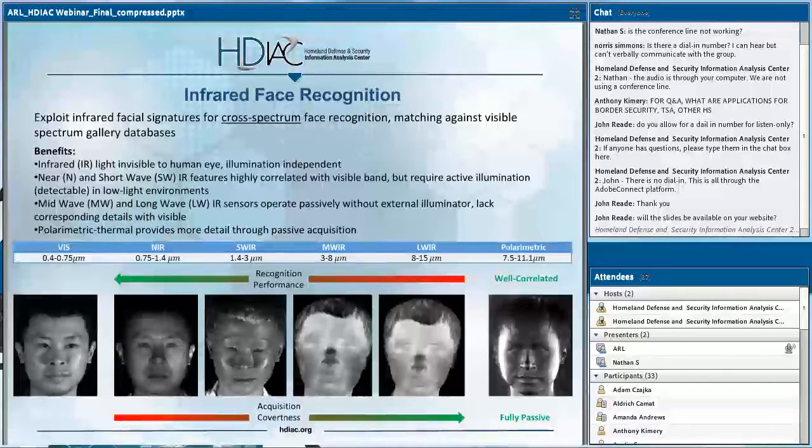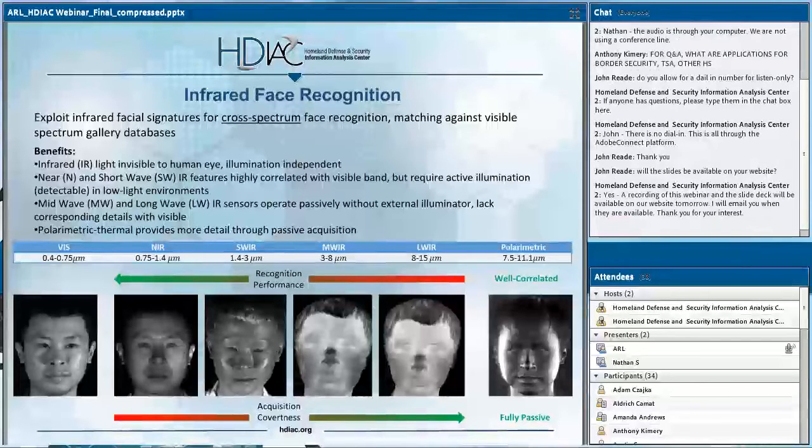Polarimetric imaging is something that Nathan, Ben, and I have been looking at recently for facial signatures. In the visible domain, the imaging phenomenology is reflection dominated, as it is in the near-infrared and short-wave infrared. In the reflective IR band at nighttime, you need an active illuminator to illuminate the scene. The mid-wave and long-wave infrared together compose the thermal infrared spectrum, which is purely emissive — so at nighttime or low-light conditions, you do not need active illumination. These are purely passive modalities.